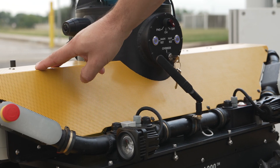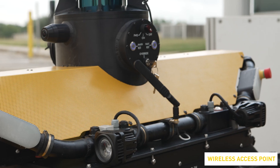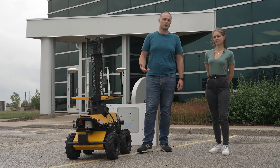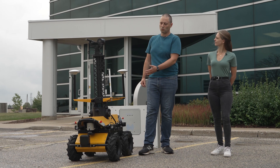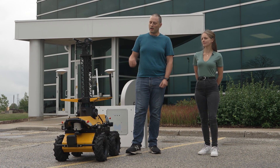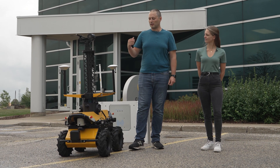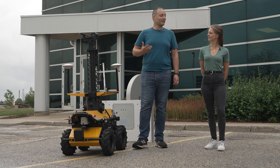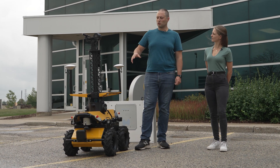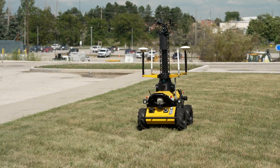Finally, inside the enclosure, we have a wireless access point. This allows the robot to communicate directly to our base station and to give Wi-Fi access to the robot for the user. An exciting upgrade that we have on this robot is the access point is cellular capable, which allows a user to potentially use this in an environment where Wi-Fi access is not available.